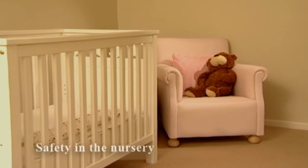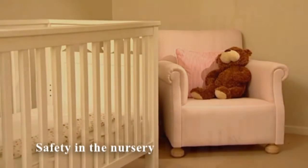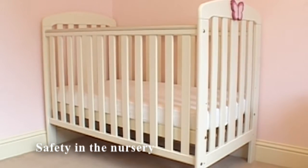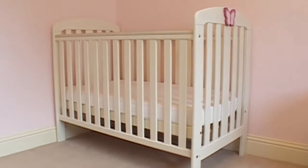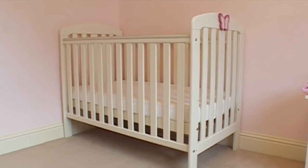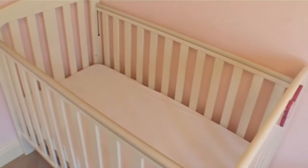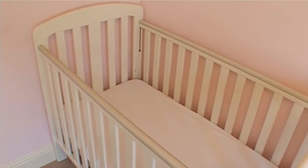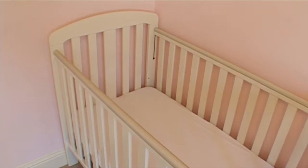The World Health Organisation recommends keeping your baby in your room with you, but in their own cot or Moses basket for the first six months of life. When choosing a cot, make sure it has no more than two and a half inches between the slats or bars to prevent your baby's head getting trapped. The mattress should be clean and firm and tight-fitting, so the baby can't get trapped between it and the side of the cot.